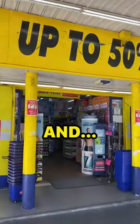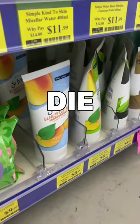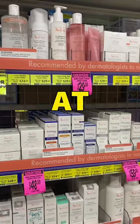These are the Chemist Warehouse products to avoid and the ones you should go and buy right now. The product on the bottom shelf at Chemist Warehouse is there for a good reason — it has abrasive exfoliants that can damage your skin, so either use it with caution or just don't use it at all.